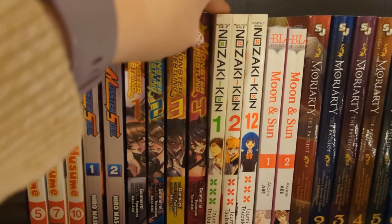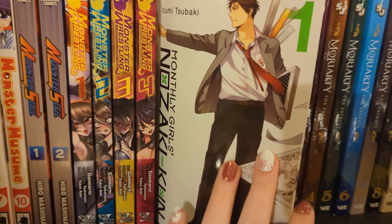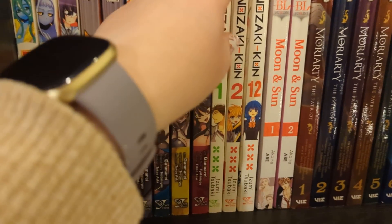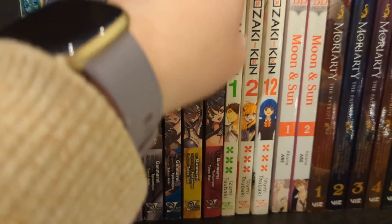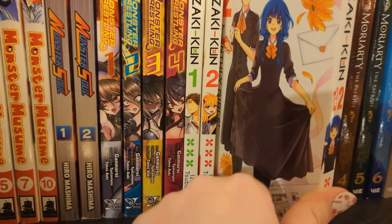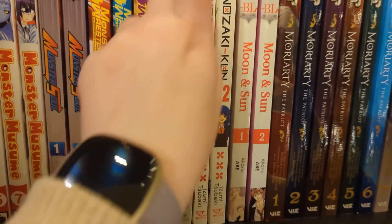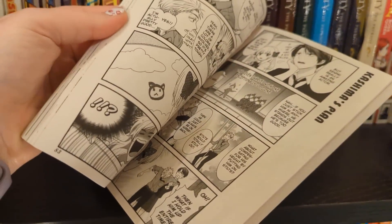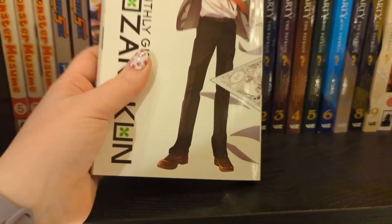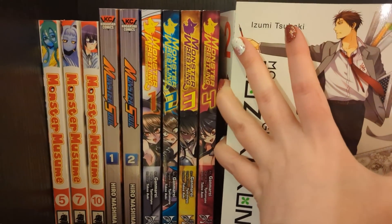Next we have Monthly Girls' Nozaki-kun volumes one, two, and twelve. I'd seen a lot of people on Instagram say it was really good, so I picked up volume one a long while ago. I have read volume one and I did quite enjoy it. I got volume twelve discounted secondhand. It is four-koma, which puts a lot of people off, but it is fun. It's about a guy who draws a romance manga, and there's a girl who has a crush on him but he misunderstands it as her wanting to be his manga assistant.